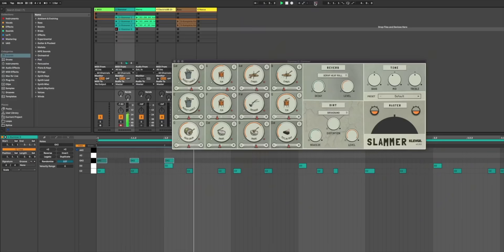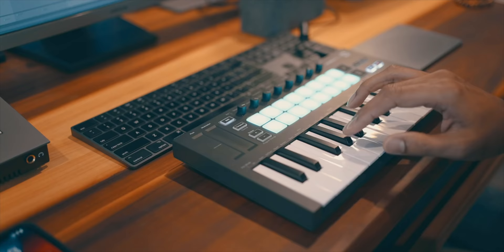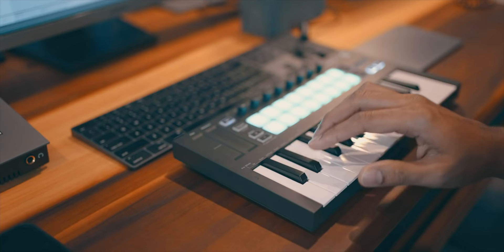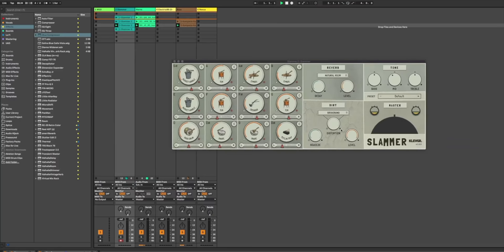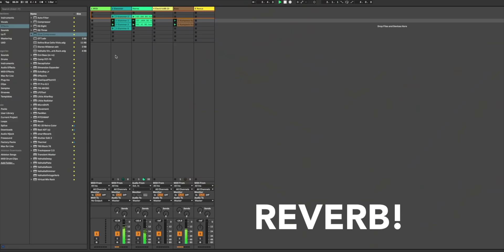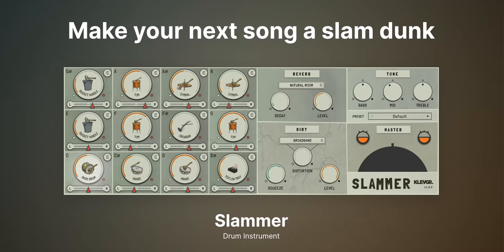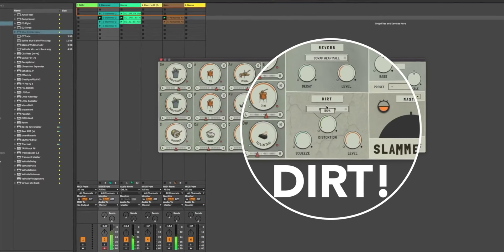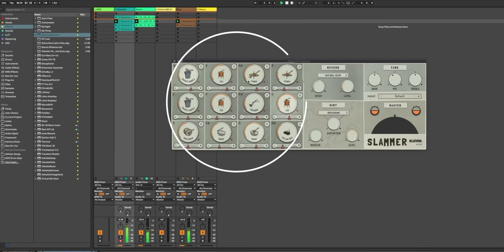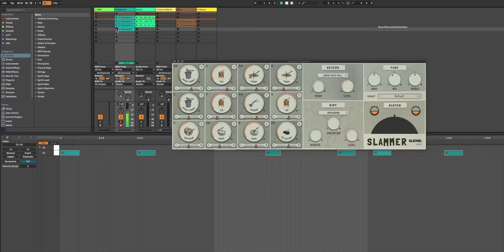Slammer is a drum plugin with incredible and unusual samples. It's a multi-sampled drum plugin that has 30 different recorded instruments. And when you add the dirt — look at them: bass drum, snare, teflon, tray, bucket, handle, crowbar. Mic drop. Slammer is easily one of the most unique and useful drum plugins and is perfect for hip-hop, or anytime you need something natural and inspiring.